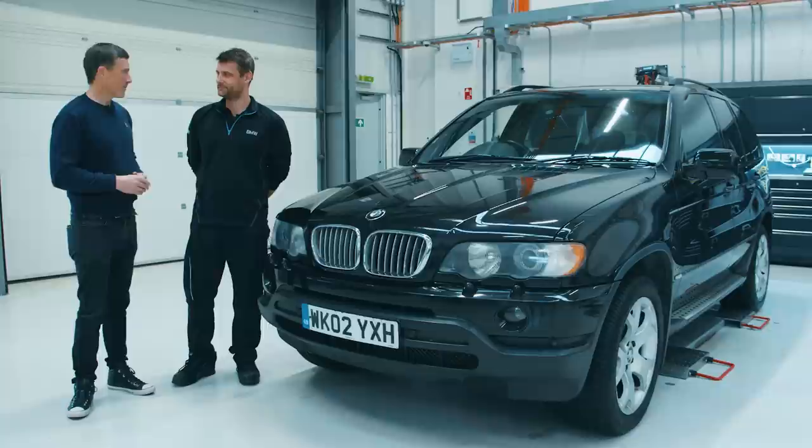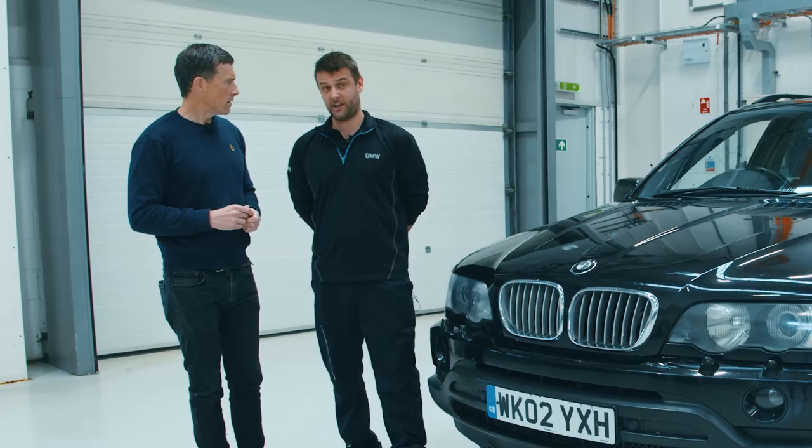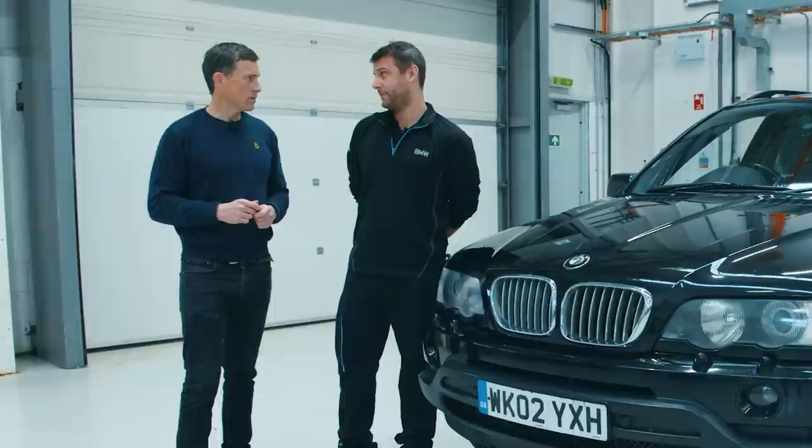BMW Park Lane is owned by BMW UK. They have the sales department on Park Lane, two service departments — one at Park Royal and another one south of the river in Battersea. So this is basically their flagship service center, and as you can hear there's lots of work going on. Let's get to work ourselves now.